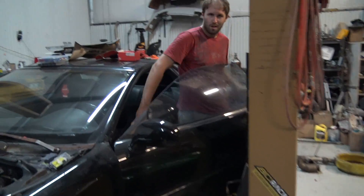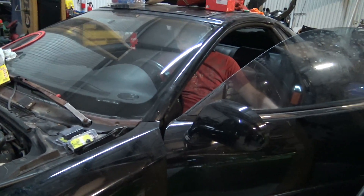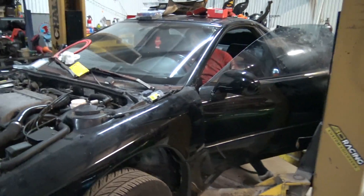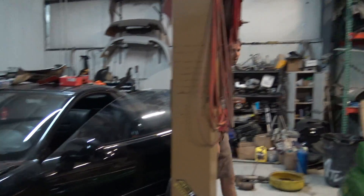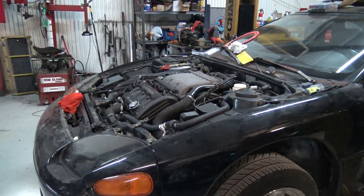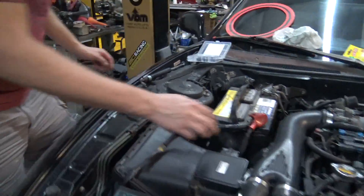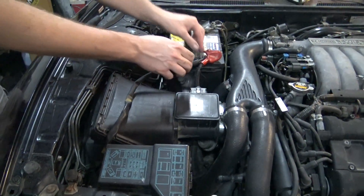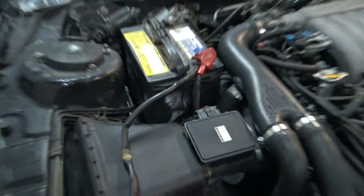All right, here we go, first start. Is it gonna? Maybe. I think I took the right wire out. Nothing? Push the clutch in. Power. Oh. Why it doesn't have any power... He needed to tighten it. Maybe.